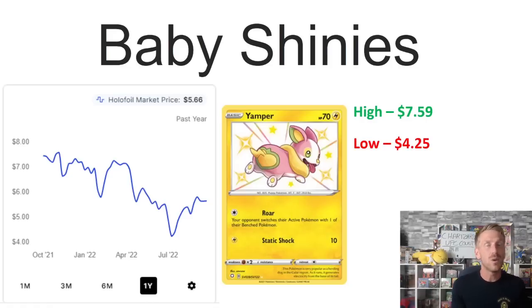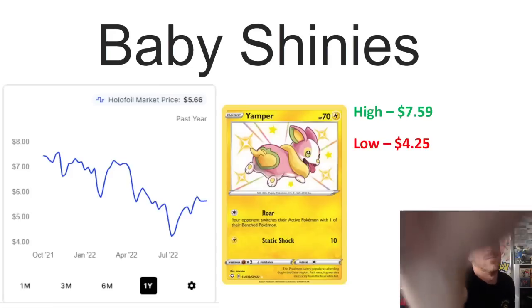We are giving away a Charizard Ultra Premium Collection and a Celebrations Ultra Premium Collection. All you have to do to be entered is go back and watch the video I posted on Friday, make sure you like, comment, and are subscribed to the channel. We're going to release that winner this upcoming Friday. Thank you so much for everything — let me know in the comments which baby shinies you have. We'll see you guys again on Tuesday. Peace!